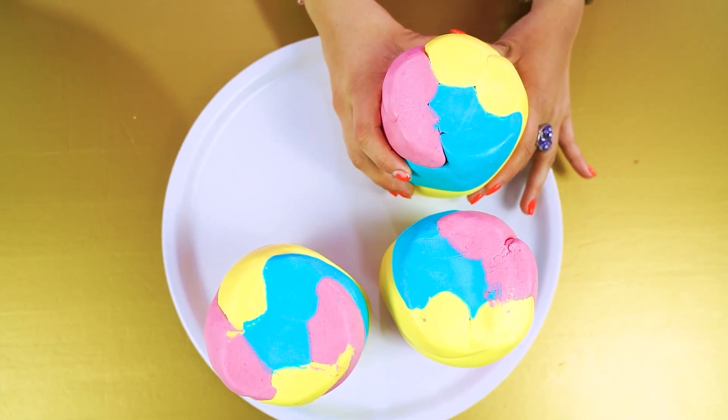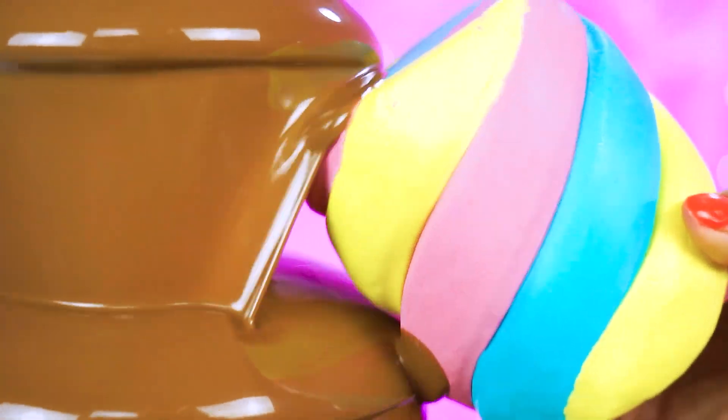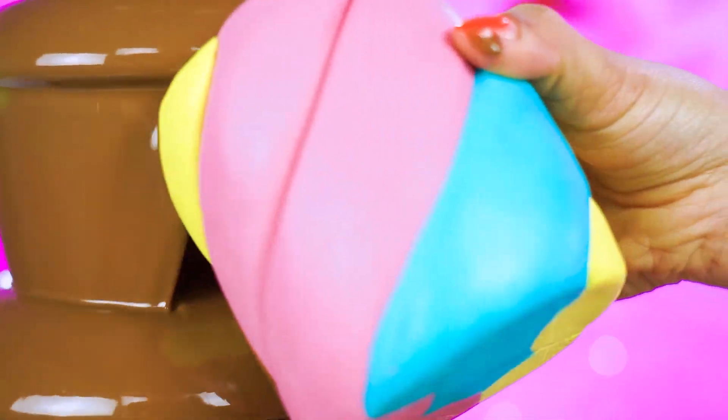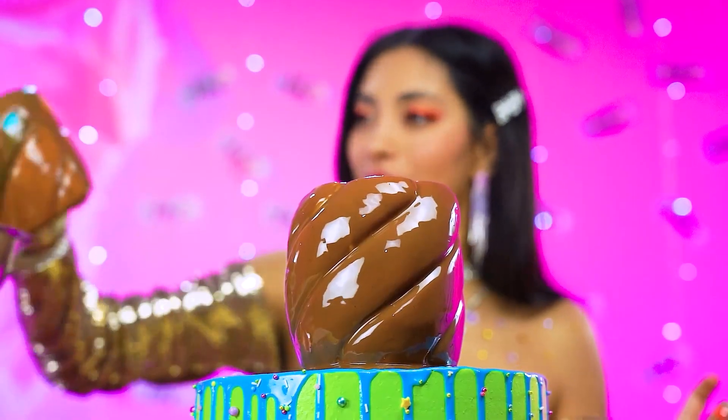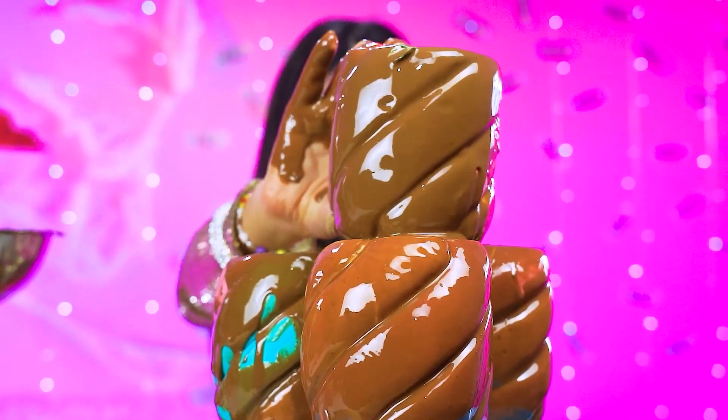Oh baby, we've got this! Mmm, wowza! Keep them coming — the more, the merrier, that's what I always say! Fantastic — stack them!